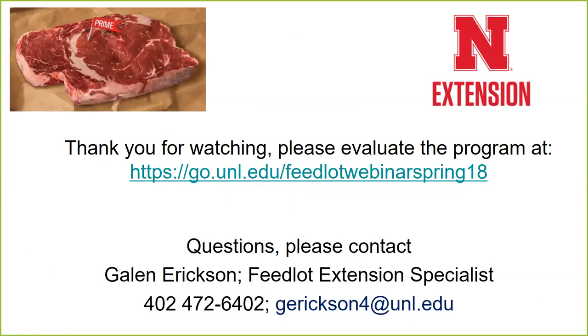Why are horn flies and face flies not prevalent in feed yards? Horn flies can be a problem early in the season if a pasture is adjacent to your feedlot and they come in to feed, but they need a solid manure pat to complete development. The manure in a feedlot gets trampled and there is no intact manure pat to support horn fly or face fly development.